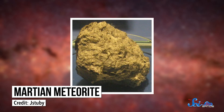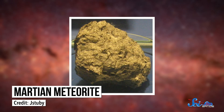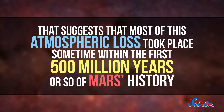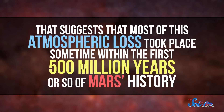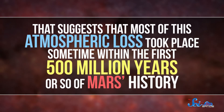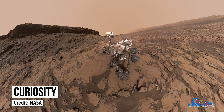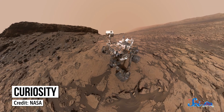When scientists compare these measurements from Curiosity to really, really old Martian meteorites — like almost 4 billion years old — the isotope ratios are still very similar. That suggests that most of this atmospheric loss took place sometime within the first 500 million years or so of Mars's history. So there was a relatively thick atmosphere, but only for a little while. That doesn't necessarily mean that Mars isn't or never was habitable — just that it's been home to some extreme, low-pressure environments for a very long time.